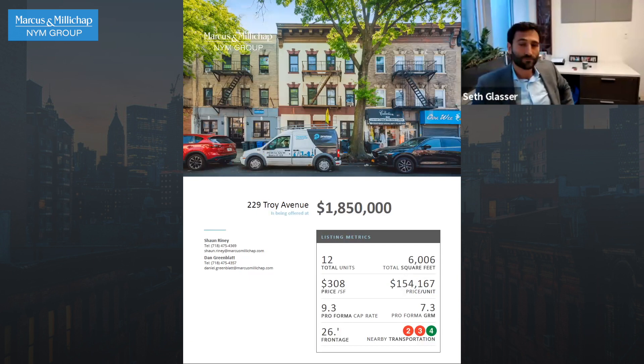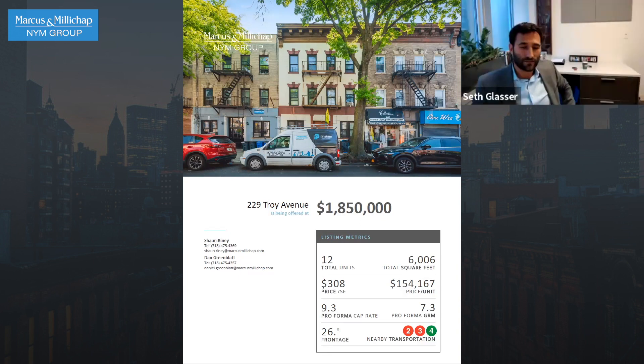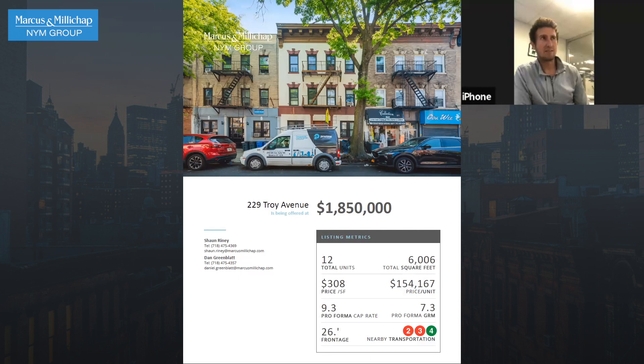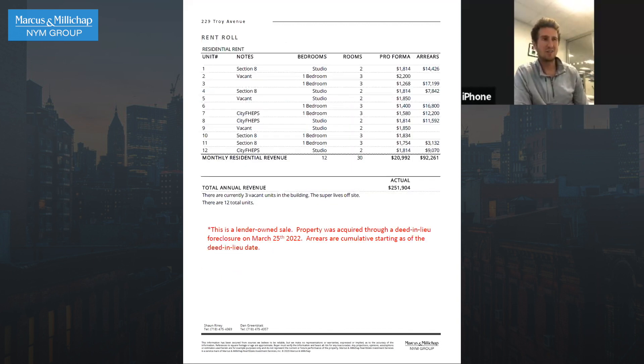So this is a 12-unit building, about 6,000 square feet. It's actually a lender-owned building. They took possession of it about a year ago and hired us to sell it for them. As with many lender-owned deals, there's very limited paperwork — they really just have the one-year history since they've owned it. And there's pretty heavy arrears. They're supposed to be collecting around $18,000 a month. In June, they had about $6,500 come in, which has been typical over the last three months or so. Someone buying this is going to have to clean it up and get these tenants paying.